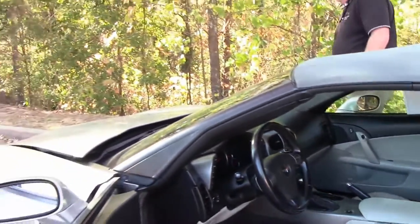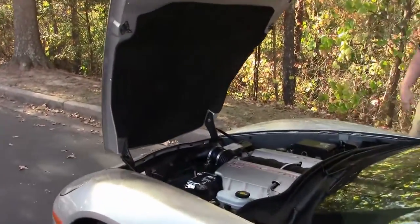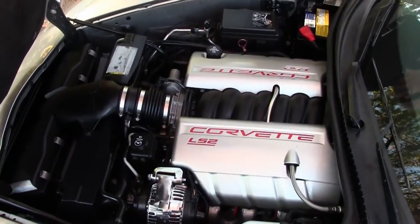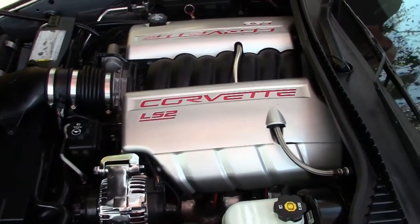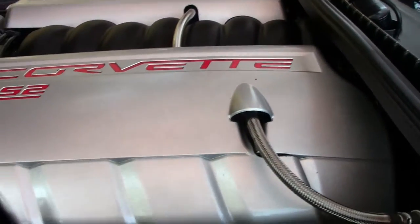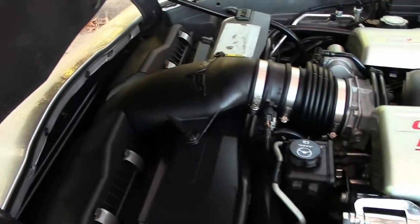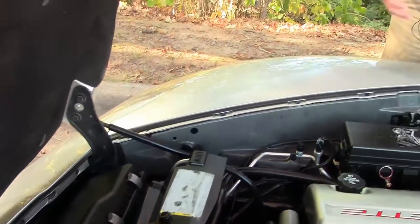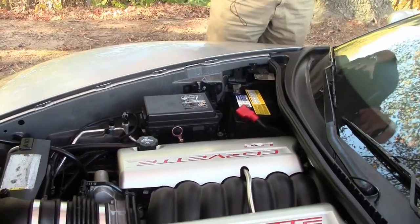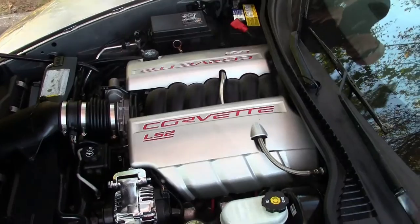And then going into the engine compartment, you have the LS2. But the fuel rail covers, as you can see, have been accented and painted to match the car. The alternator has been chromed out. So you have some additional items that have happened with the previous owner, and that would be extra accented to you if and when you purchase this car.